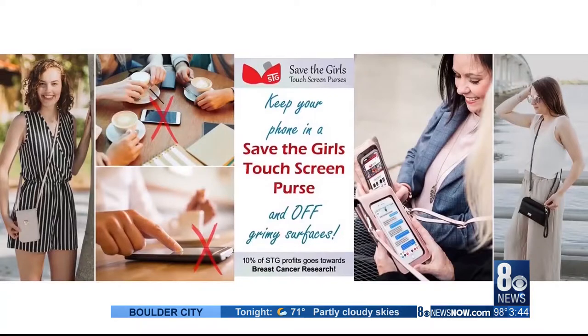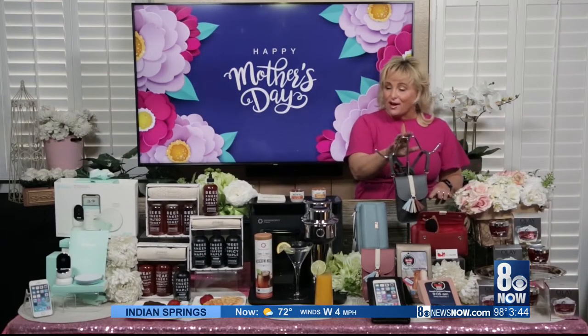An added bonus — 10% of all profits go to the Breast Cancer Research Foundation. Having lost my own mom to this horrible disease, I love SavetheGirls.com.